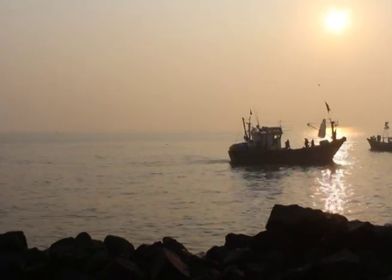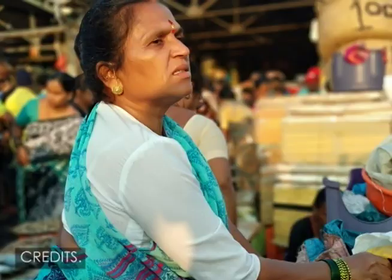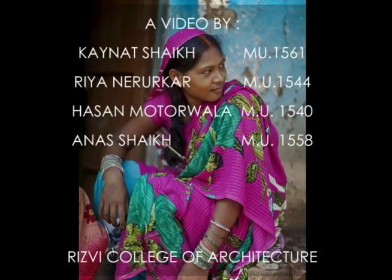In a few years, fish markets may become obsolete, replaced entirely by the air-conditioned convenience of supermarkets. A more ambitious plan needs to be proposed that would protect the dock's heritage.